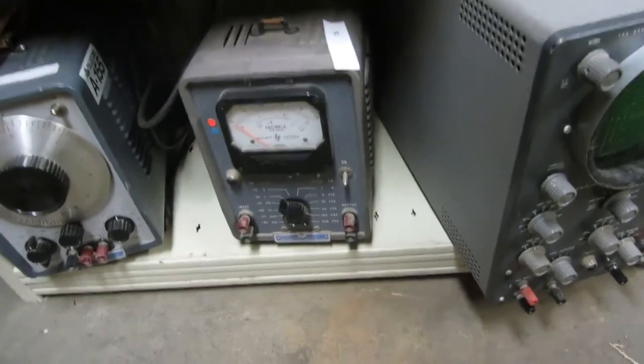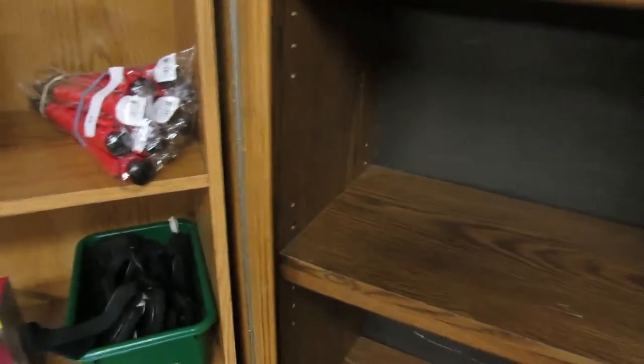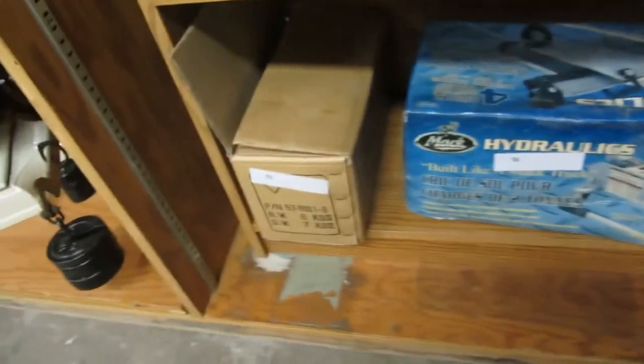Down here we got some vintage equipment for cars — they're meters of some type, you can take a look online. We also have a snowboard and a really nice heavy-duty five-shelf unit — you can turn it either way, put a lip or no lip. We got a hydraulic jack, a swivel-based vise, and a multipurpose router guide.